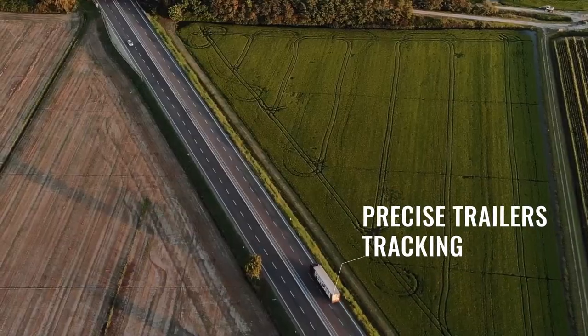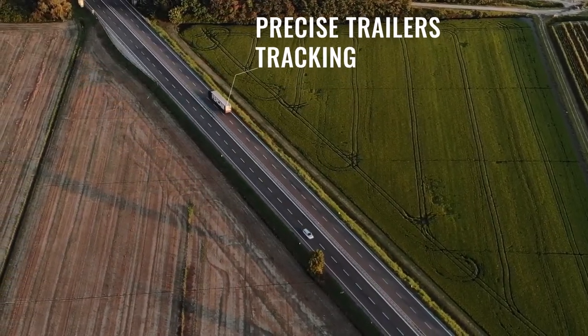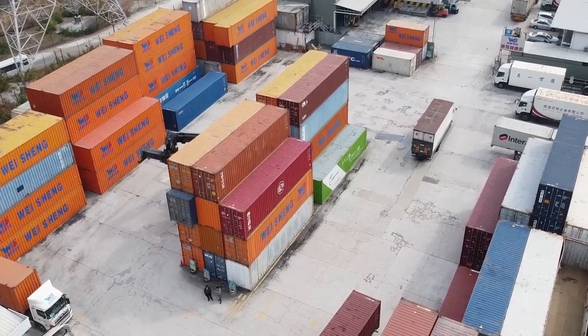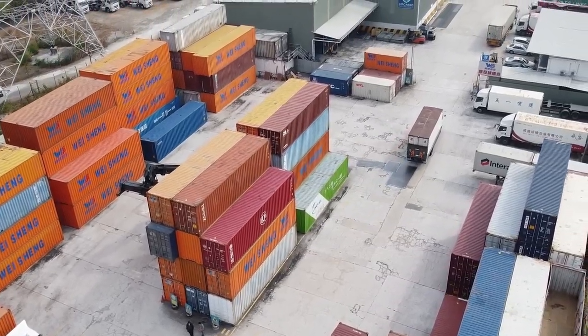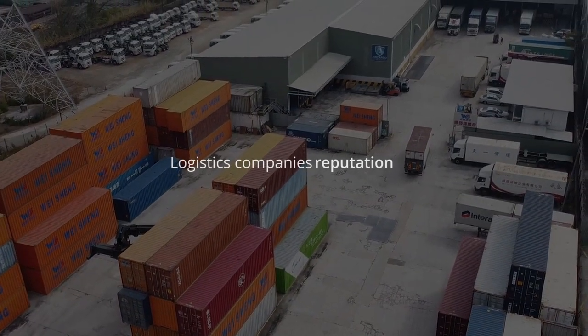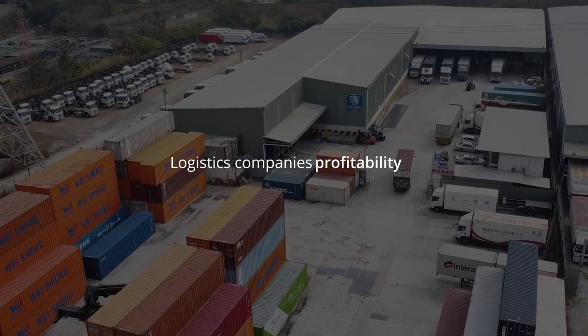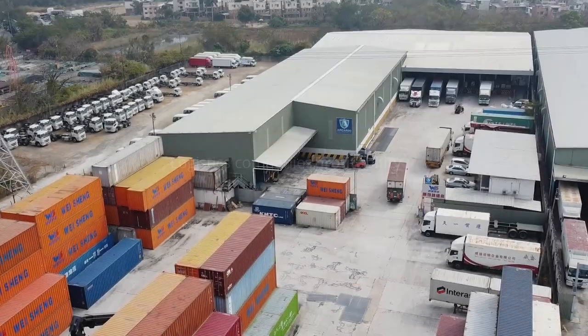Well, precise asset tracking anytime, anywhere — fleet managers and dispatchers can monitor any trailer status in real time around the globe. Also, improved logistics company reputation, competitiveness and profitability thanks to timely deliveries and considerable cost savings because of cutting loss-of-goods expenses, to say the least.